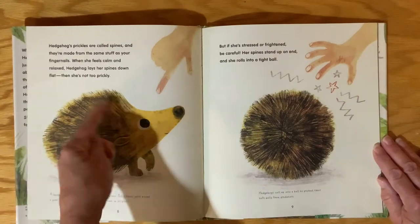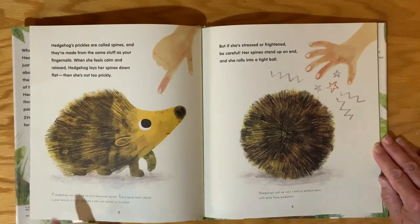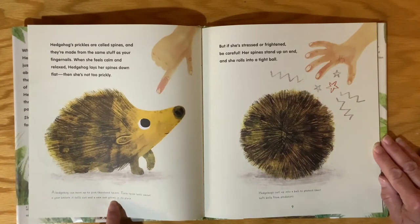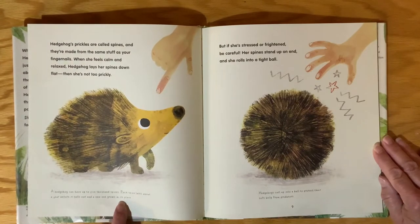The hair — or furry part — of a hedgehog is called a spine. A hedgehog can have up to 5,000 spines. Each spine lasts about a year before it falls out and a new one grows in its place.